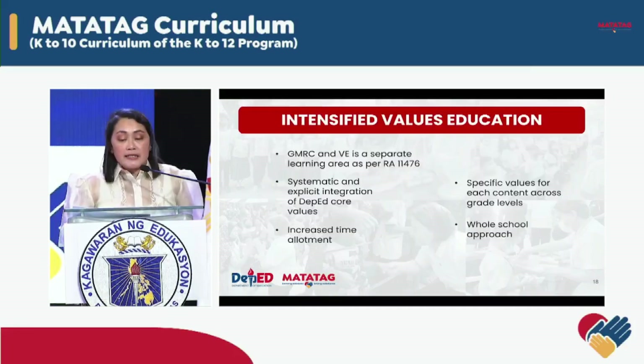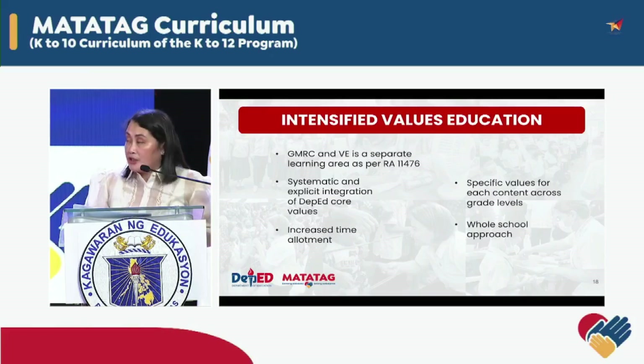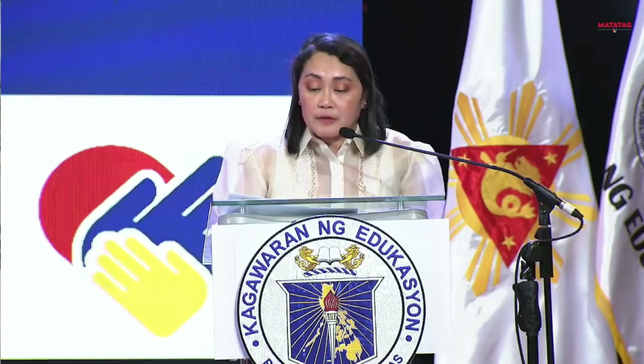Values education is now intensified to ensure that we inculcate the right values across all levels, from kindergarten to grade 10. We have done this by introducing Good Manners and Right Conduct in kindergarten to grade 6, and values education in grades 7 to 10. This is also in keeping with the GMRC and values education law. The focus is on nurturing the learners' essential socio-emotional skills, such as empathy and resilience, contributing to their emotional well-being and interpersonal relationships, and ultimately building a strong character. This fosters social responsibility and encourages active community participation.